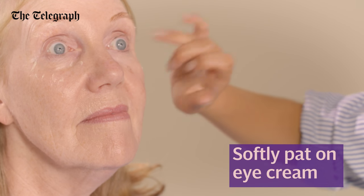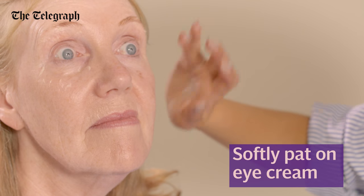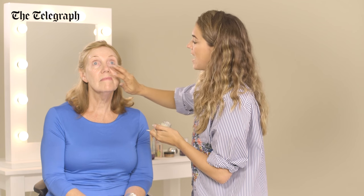The way I apply an eye cream is to pat it all the way around the eye. Always use your ring finger to pat because that has the softest touch, and this is a really delicate area.